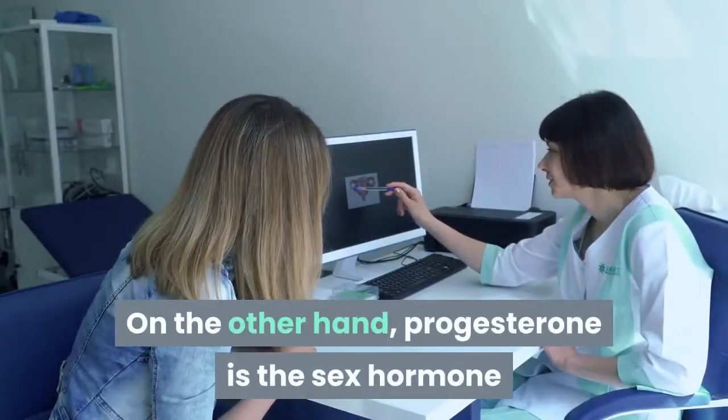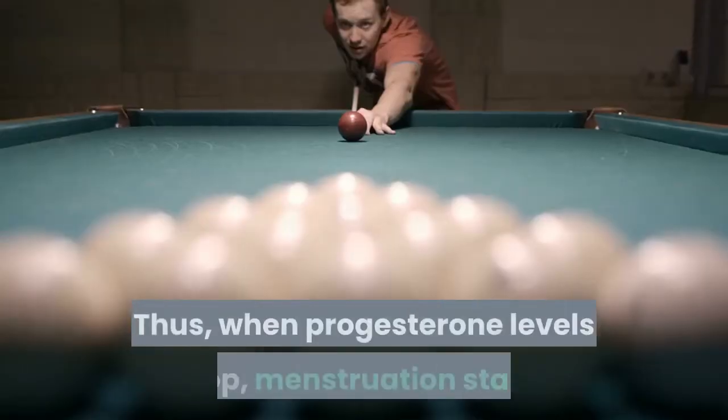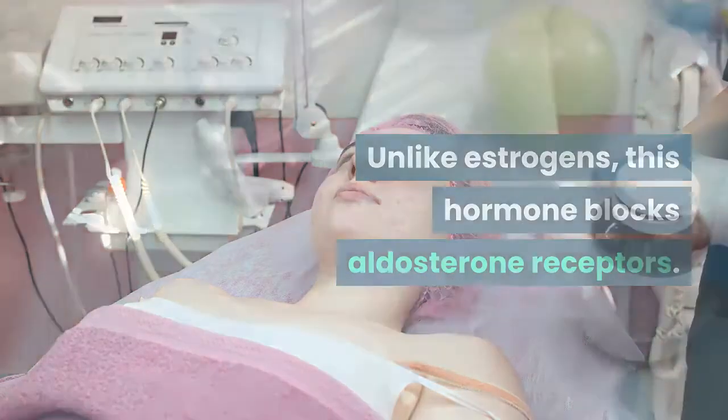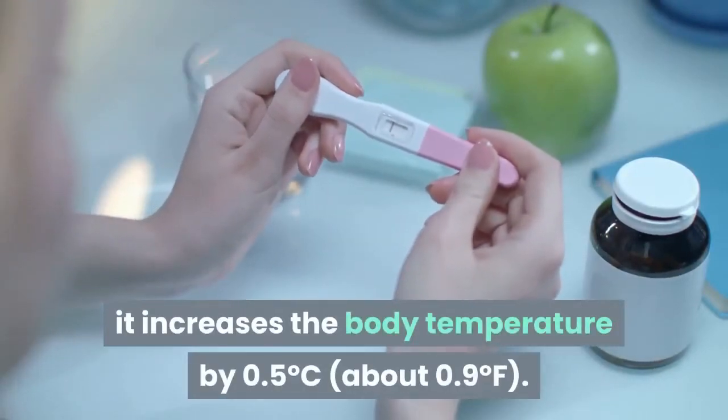On the other hand, progesterone is the sex hormone that prepares the uterus for pregnancy. Thus, when progesterone levels drop, menstruation starts. It also helps breast milk production. Unlike estrogens, this hormone blocks aldosterone receptors. Additionally, during ovulation, it increases the body temperature by 0.5°C.